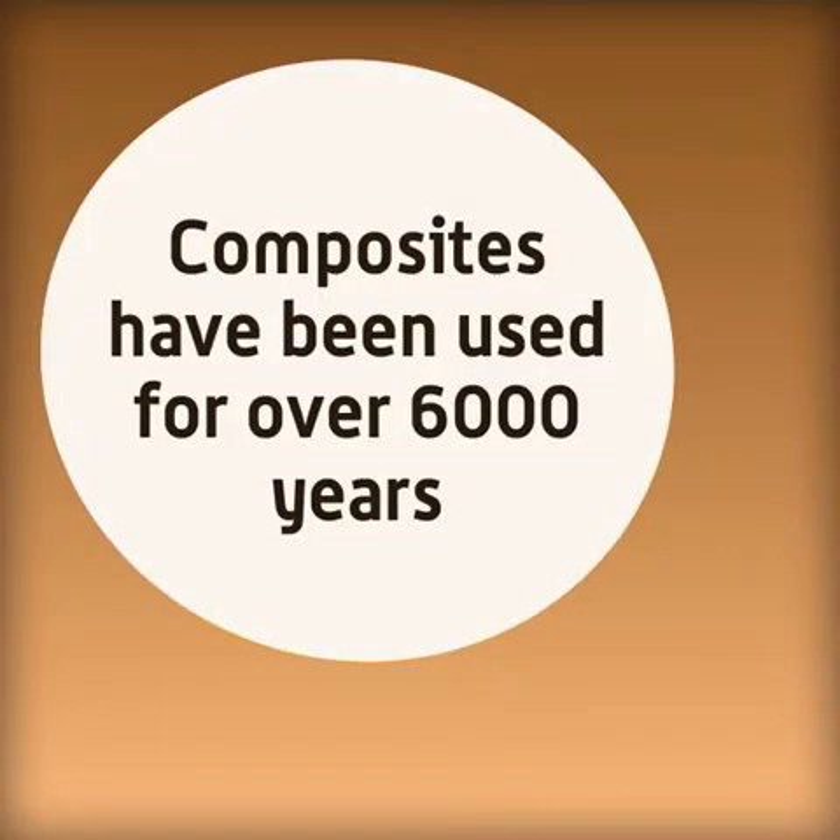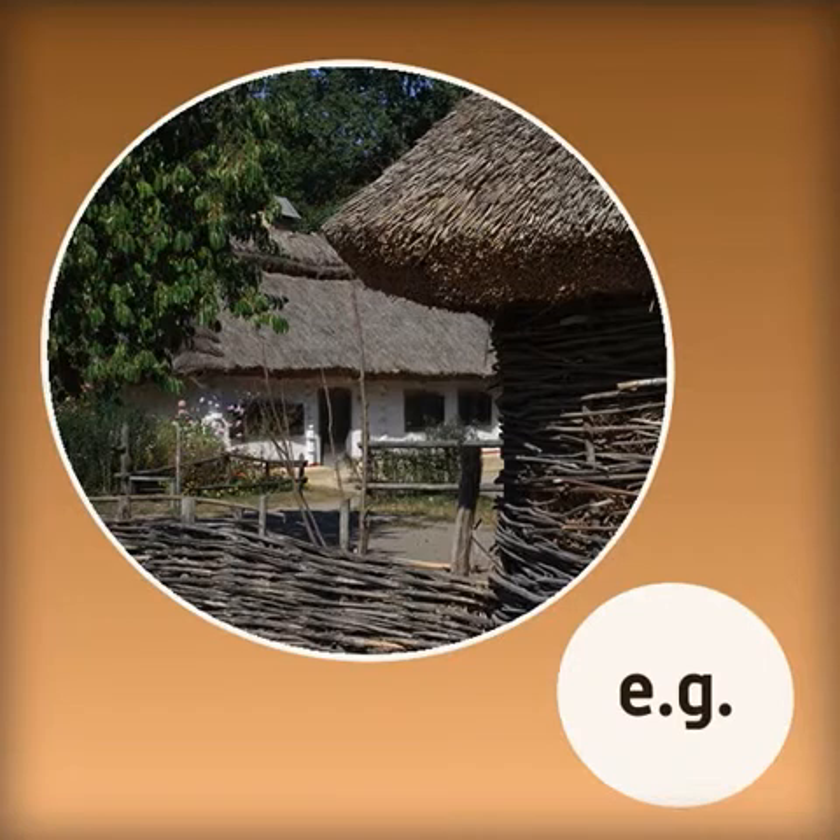Although there have been many new composites developed over the last few years, composites have been used for over 6,000 years. An early example would be wattle and daub, used to make huts in the Neolithic period.